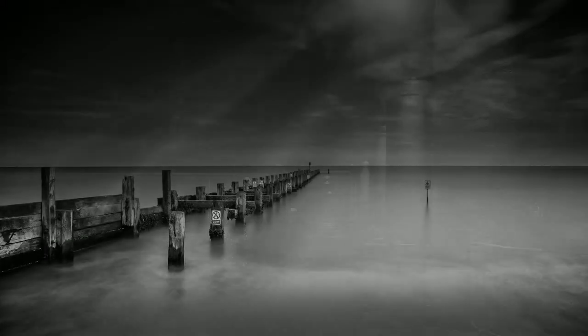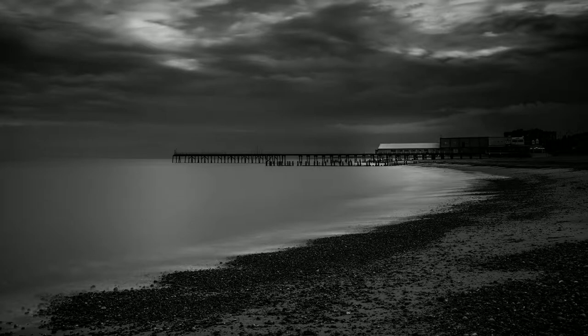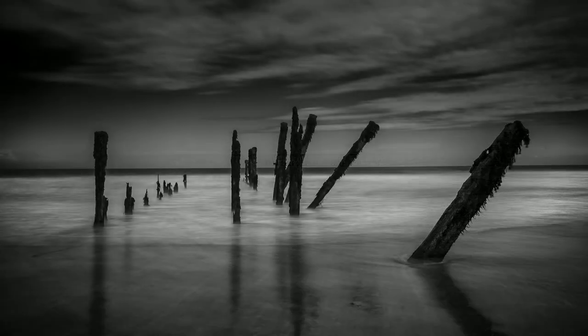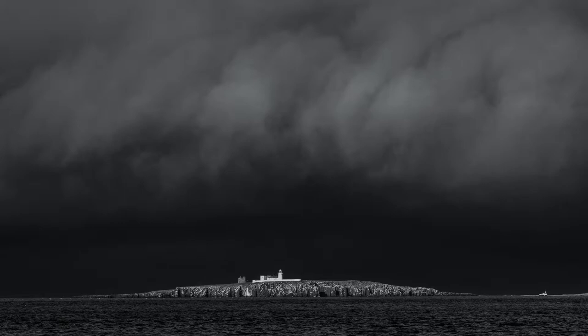Photography is often defined as painting with light, although perhaps more accurately in the digital age it should be described as recording with light. But such a definition omits an important element: the absence of light. Shadows play an immense part in photography, and it is the contrast of light and shade that creates the image, not simply the light.